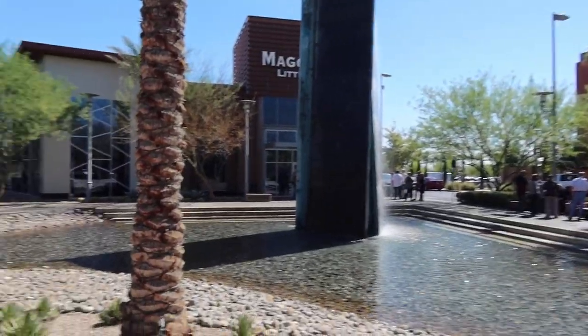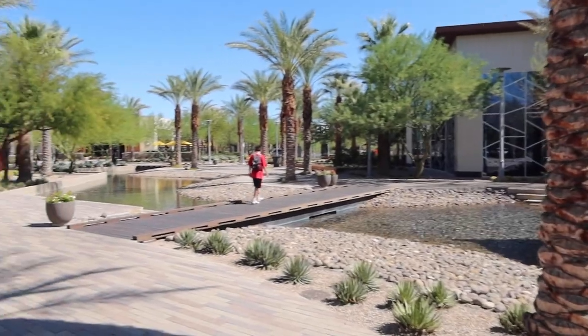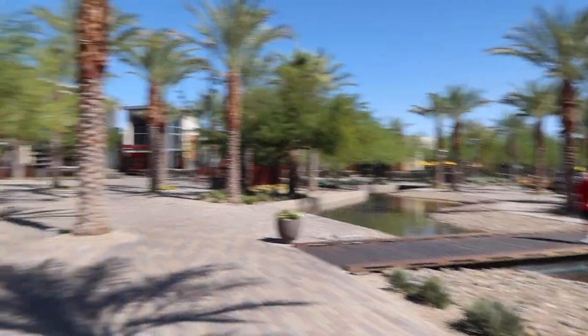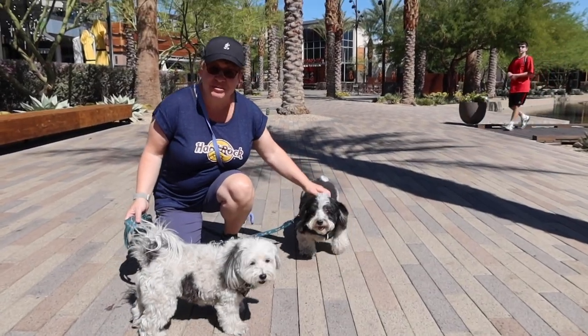There's a water feature at downtown Summerlin — a little bridge. That'll do it for today. We're going to head back to the apartment. Be sure to like, comment, subscribe, share.